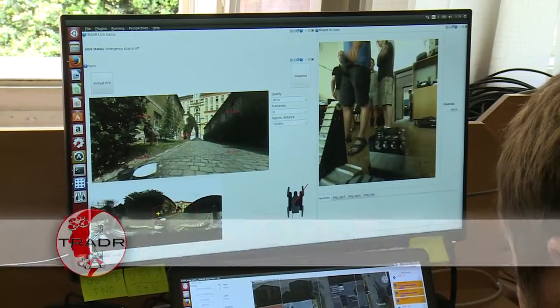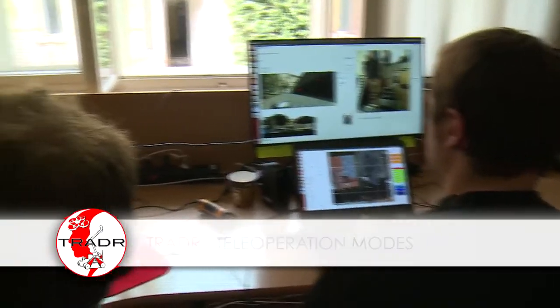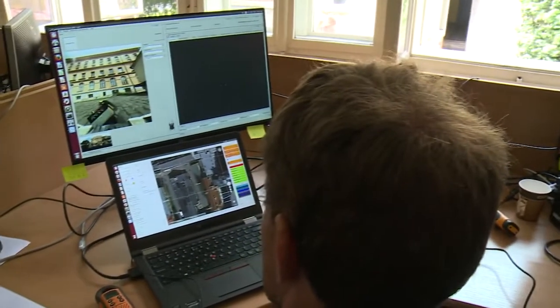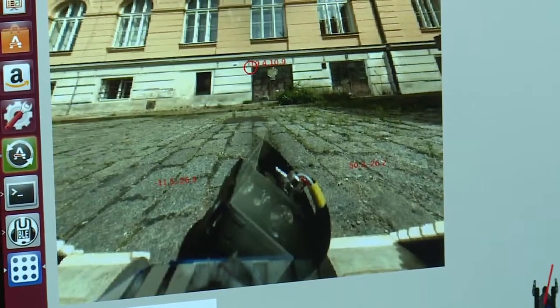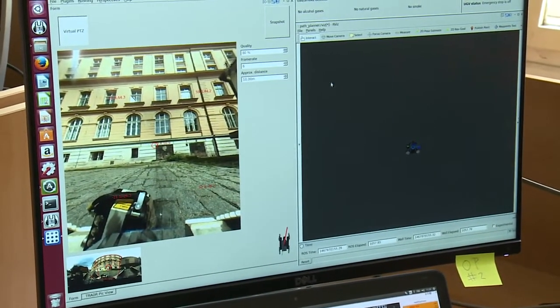When the robot cannot drive autonomously, it is teleoperated. As an alternative to the commonly used tank control teleoperation mode, the team at KTH Stockholm investigates the free look control inspired by video games.